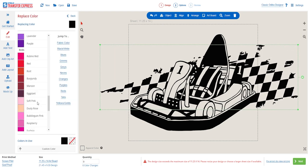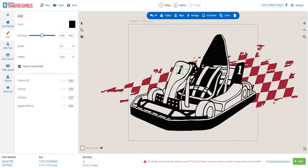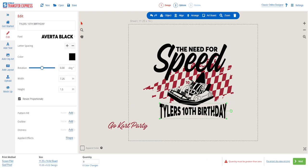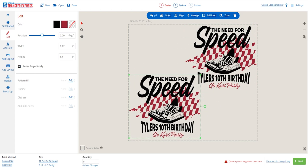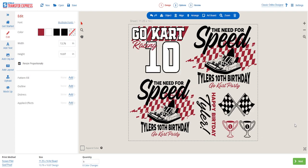This is just one of many features that takes EasyView above and beyond other free online t-shirt designers. Once we've got the design down, let's swap the number on the cart for '10,' add the text 'The Need for Speed,' and include 'Tyler's 10th Birthday' with the go-kart party details. Once happy with the main graphic, we can duplicate it using the top toolbar tools or simply Ctrl+C, Ctrl+V, then fill the sheet with extra artwork.